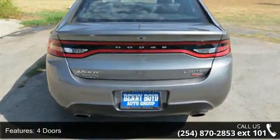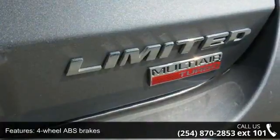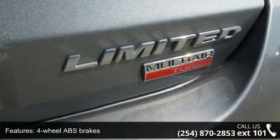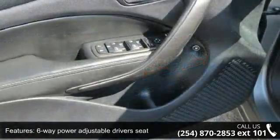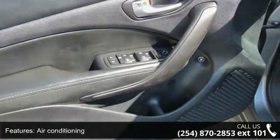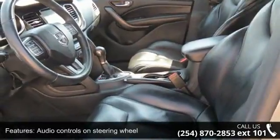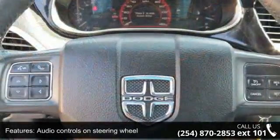Some of the top features included with this vehicle are: 1.4-liter in-line 4-cylinder SOHC engine, 4 doors, 4-wheel ABS brakes, 6-way power adjustable driver's seat, air conditioning, audio controls on steering wheel, Bluetooth, clock, in-radio display and compass.